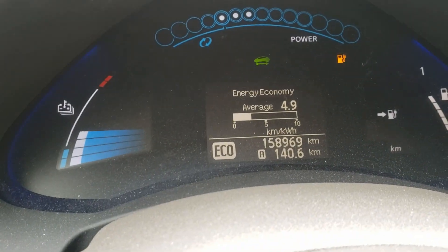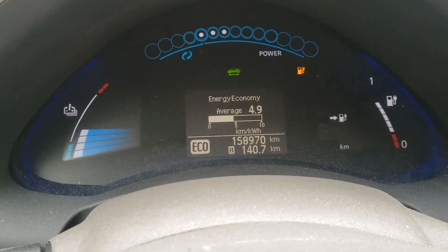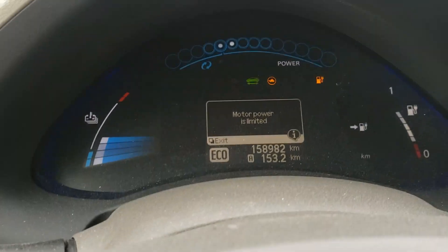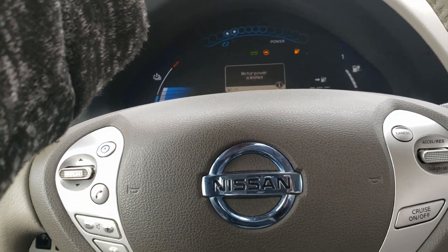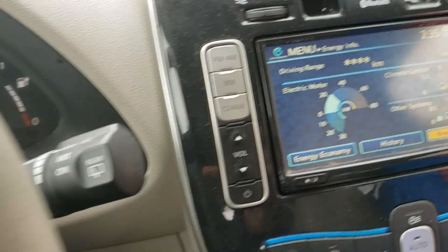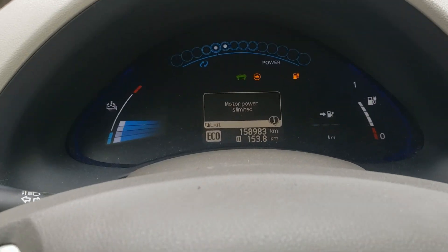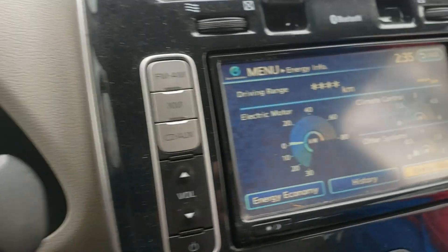Really happy with the results — actually getting good range. Going to see how many kilowatt hours this takes when I plug in at home. I've gone into turtle mode, but it's not really turtle mode — I still have tons of power and can use up to 40 kilowatts out of the motor. Battery is still at around 347 volts. Checked all my cells — they're all about 3.4 to 3.45 volts per cell, lowest is 3.4, and they're all fairly close.